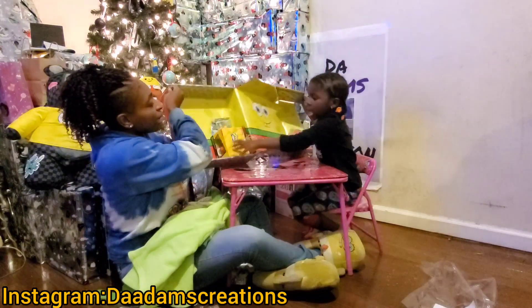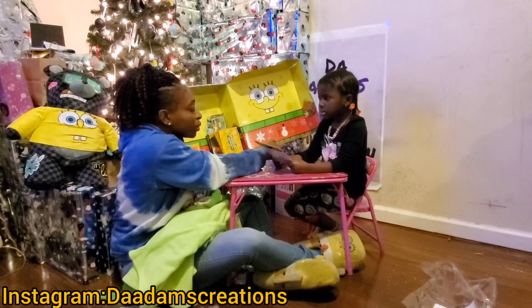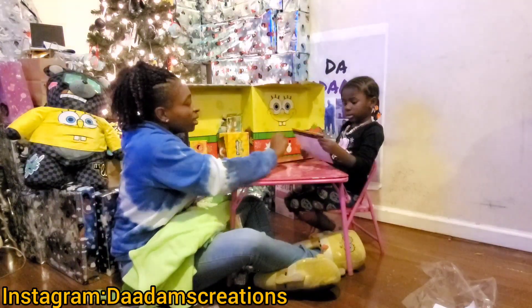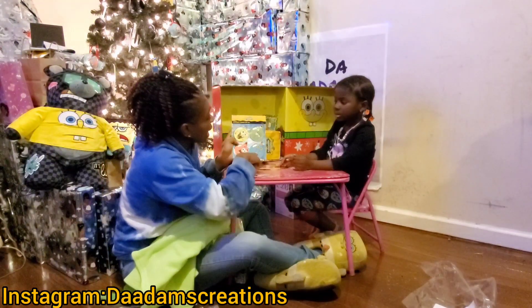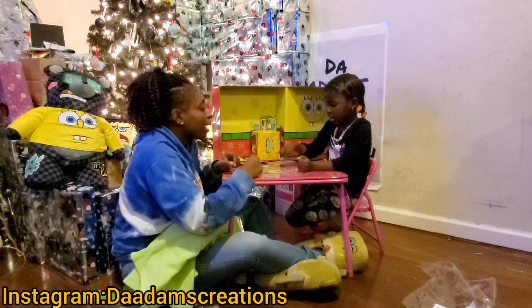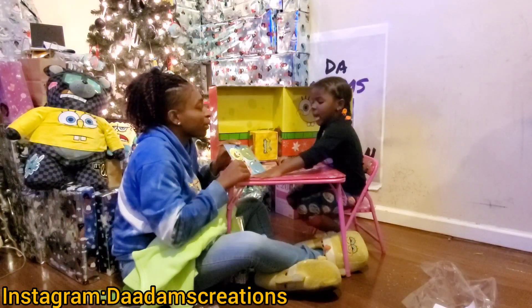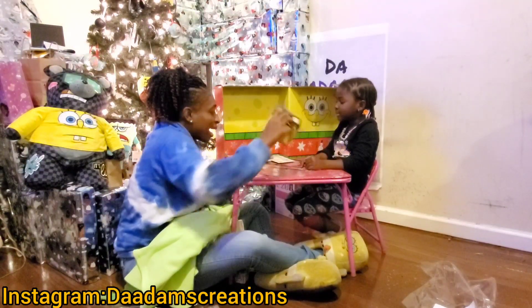Look at the box, you guys — it's Christmas ornaments, Christmas magnet ornaments! So like, you put them on the refrigerator and they're magnets that stick on the refrigerator. You got Gary, Patrick, SpongeBob, and Squidward. I want to be Gary, I'm being SpongeBob, and dad — that's Squidward, and that would be Patrick!